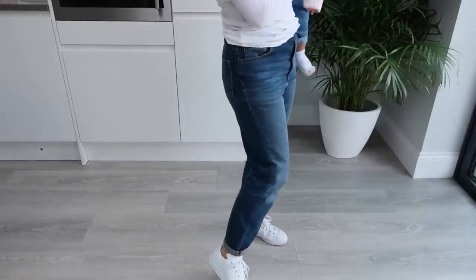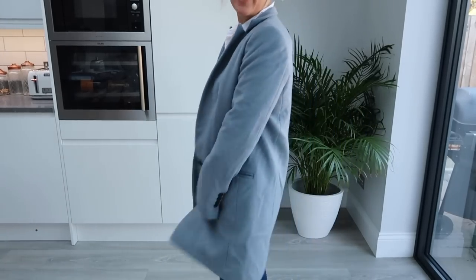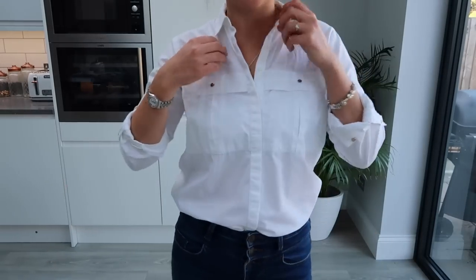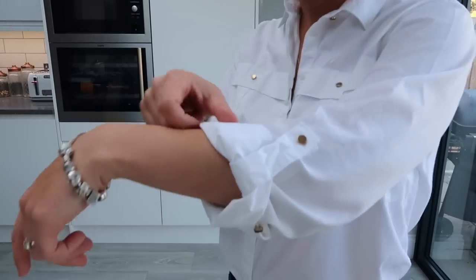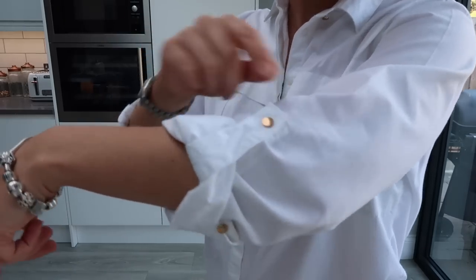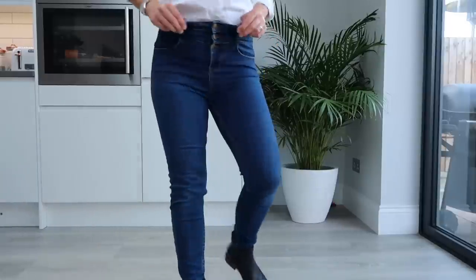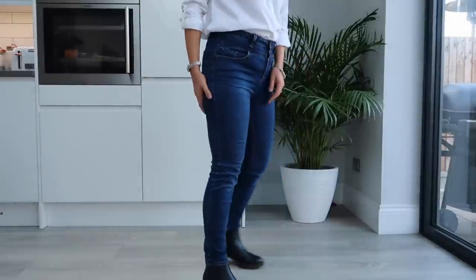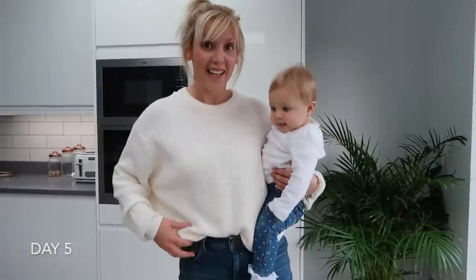So today I'm wearing this jacket from Next — I actually got it last year, but I think there are so many jackets in this style around still at the moment. Underneath I have this shirt from River Island. I've had this for a while but I like the little pockets on it; it's a really nice comfortable fit. What I really like is I can roll up the sleeves and pin them up so it doesn't feel too formal — it feels more like a casual shirt. Then I'm wearing my high-waisted New Look skinny jeans. On my feet I have my Sainsbury's boots on. Olivia and I are a bit matchy-matchy today!